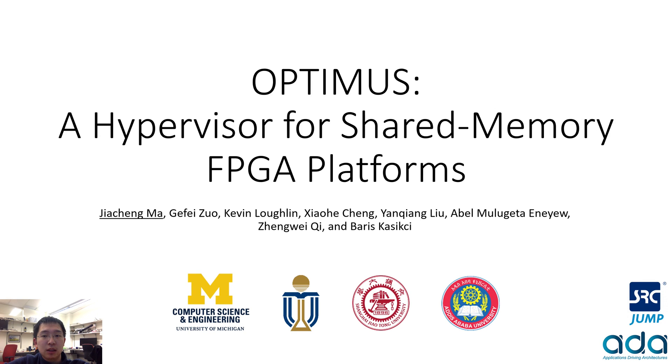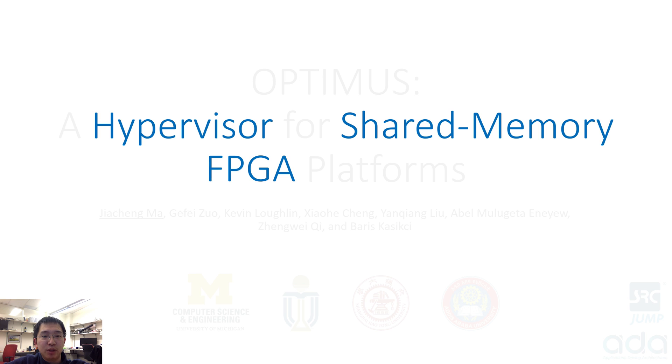Hello everyone, I'm Jia Cheng Ma, a PhD student at the University of Michigan. Today I'm going to talk to you about Optimus, a hypervisor we've built for shared memory FPGA platforms. I want to emphasize that the keywords are hypervisor, shared memory, and FPGA.